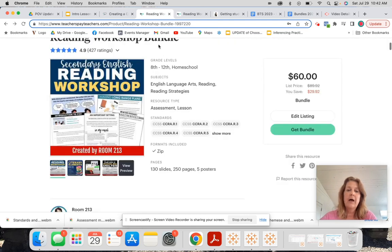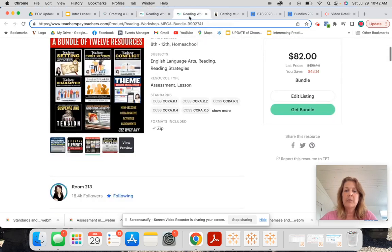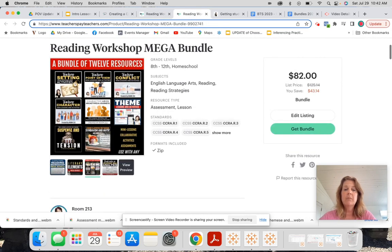That's my original Reading Workshop bundle. I also created a mega bundle with more mini lessons added in: suspense, intention, symbolism, motif, character arcs, archetypes, and journey. It's got more lessons to allow you to teach, and all of these things come with embedded short mentor texts.